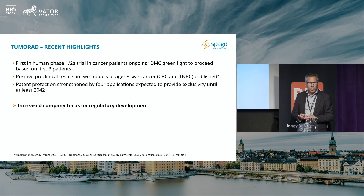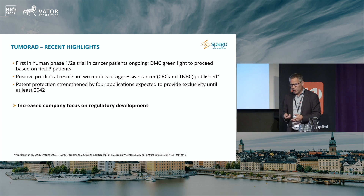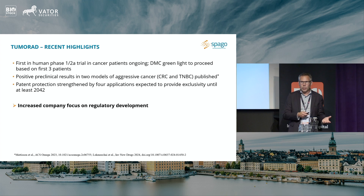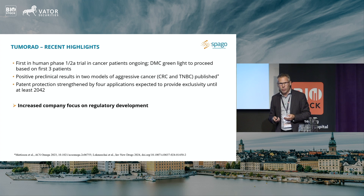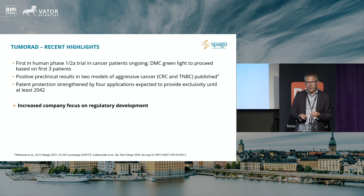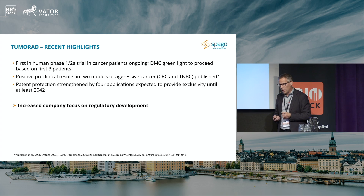We just got green light from the data monitoring committee to proceed with the trial based on the first patient cohort. We also had preclinical data coming out earlier this year providing further support — we had preclinical data from a colorectal cancer model before, and now we also have it from a triple negative breast cancer model, and it looks good. We have a drug that can really go to the tumors and make a positive treatment effect. We also strengthened our patent position dramatically — we now have four major patent families going into national phase, and we expect patent protection until at least 2042 for this program.